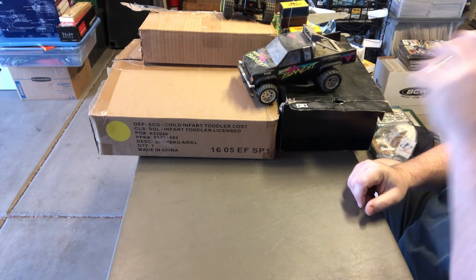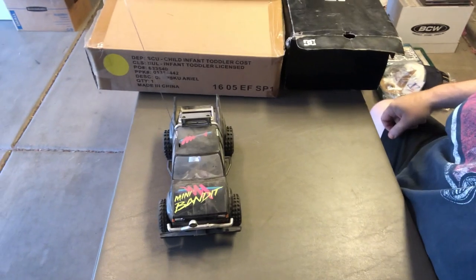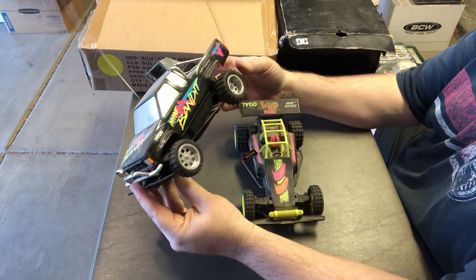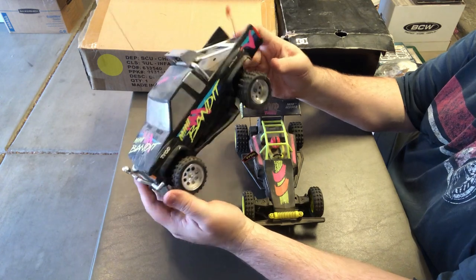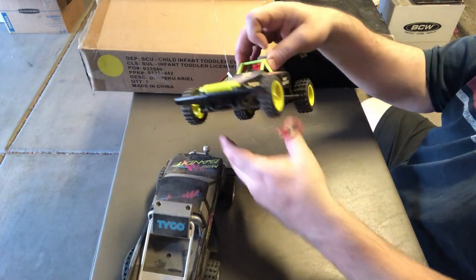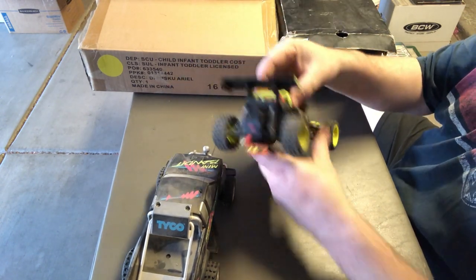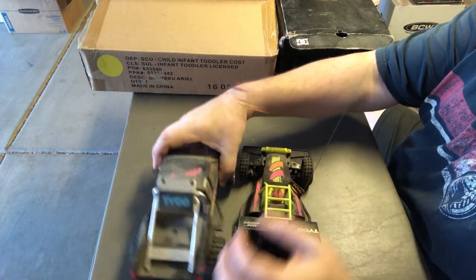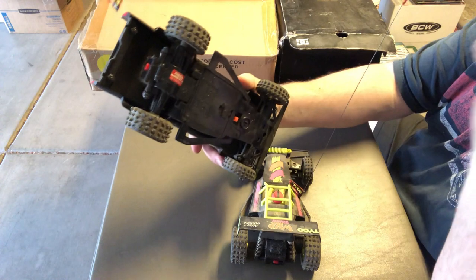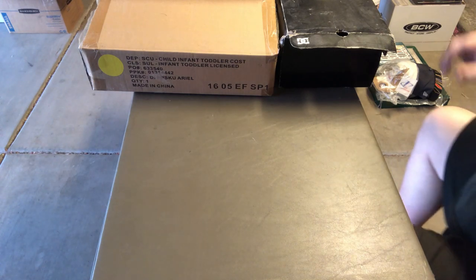I found these on the way out — they're Mini Tycos from the 90s, Mini Bandit. The full-size Bandit is worth a lot of money. I've never seen the mini version, so this was really cool. I got the pair for $20, and I think each one is probably worth about $20 to $30 even without the transmitter — most Tyco 27 MHz transmitters are the same basic two-channel unit.